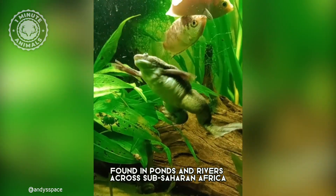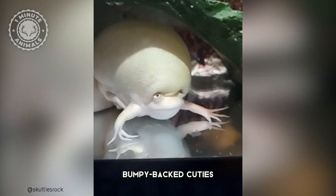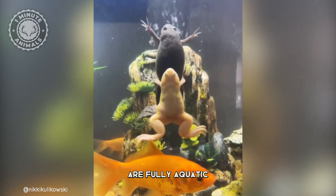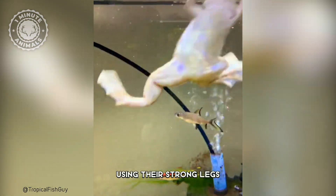Found in ponds and rivers across sub-Saharan Africa, these smooth-skinned, bumpy-backed cuties are fully aquatic. They spend most of their time chilling underwater, using their strong legs to jet around.